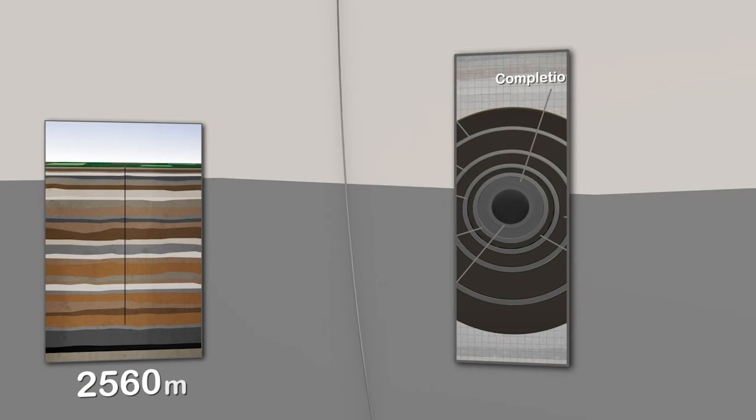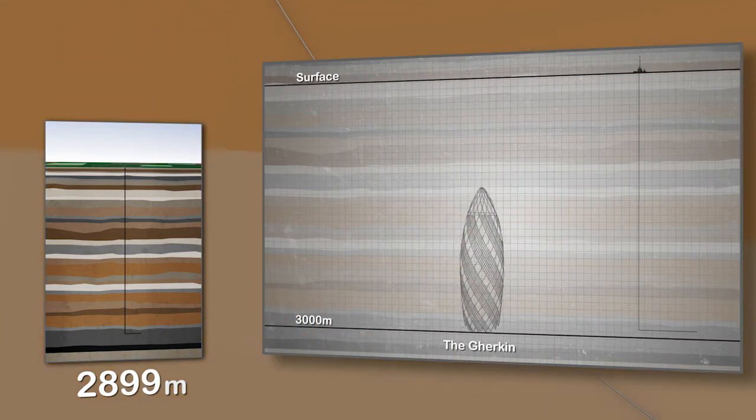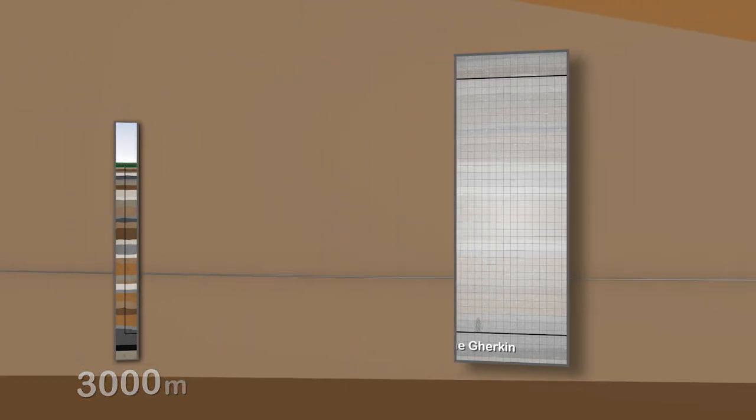The borehole can be drilled as deep as 3,000 metres below the surface vertically. Eventually the drill will gradually turn and horizontal drilling will begin. This is also encased in steel and cemented.